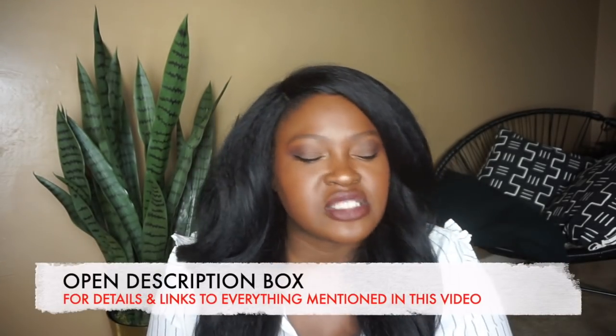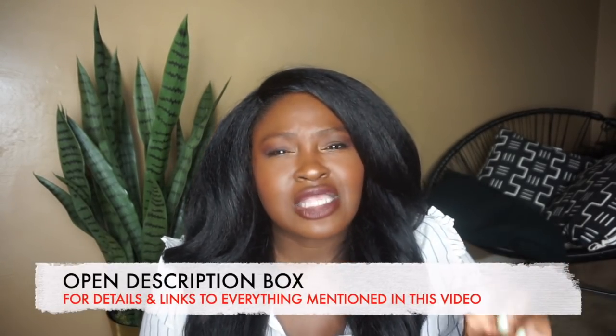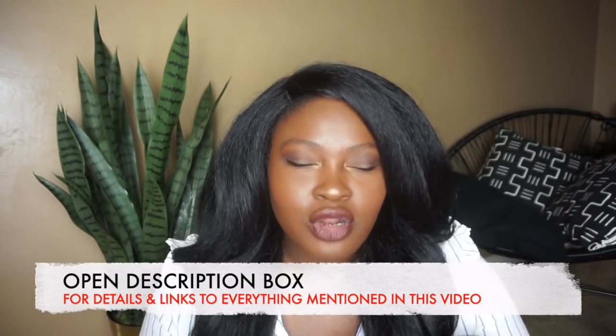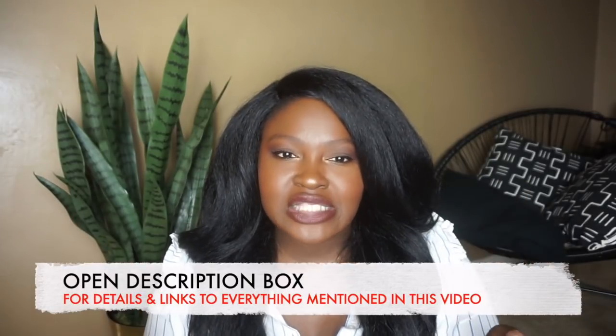I haven't done a Pretty Little Thing haul in a while. If you want to know why, you can go check my last Pretty Little Thing haul video. Let's just say my experience has been mixed with the brand — the verdict's still out on Pretty Little Thing. But I saw something I really wanted, so I thought why not just place an order. I actually placed like three orders and this is what I ended up keeping. Mixed reviews.